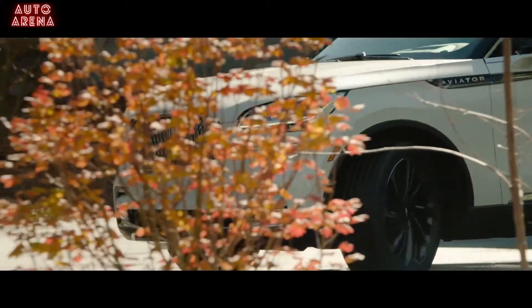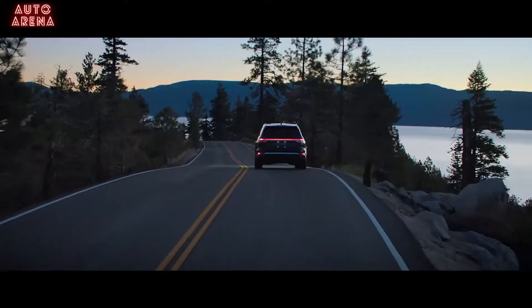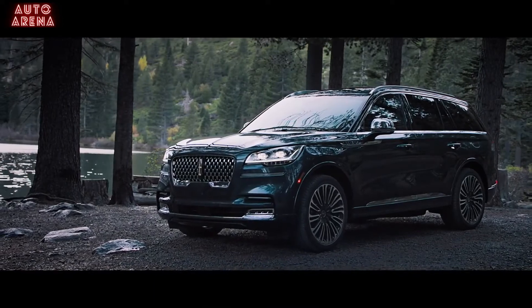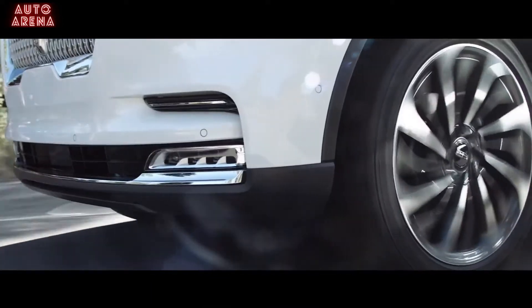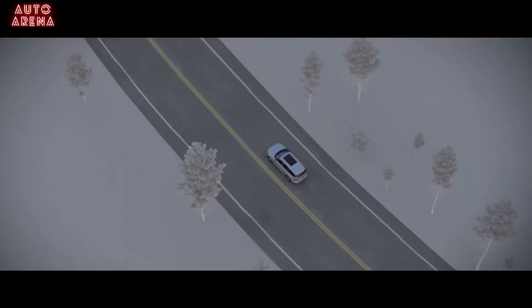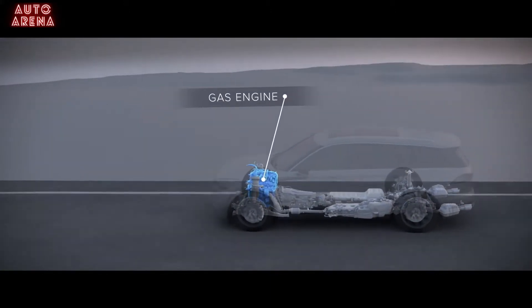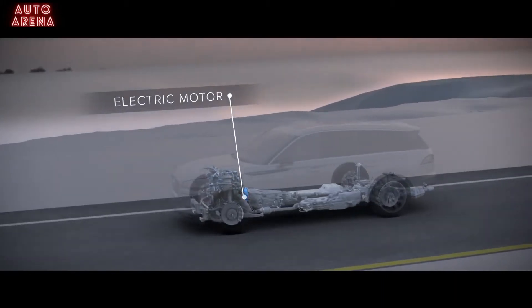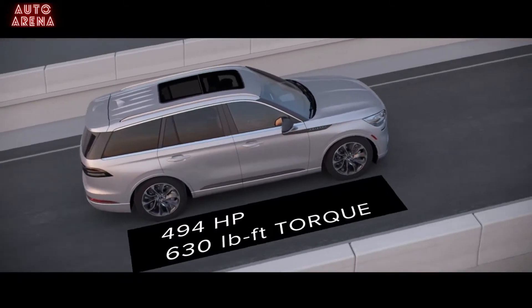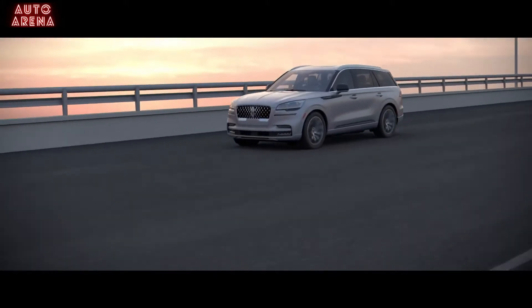Comfort is just the beginning of the smooth, quiet performance you can expect from the Aviator. Two powertrain options deliver a thrilling flow. The twin turbocharged 3-liter V6 engine is capable of producing 400 horsepower and 415 pound-feet of torque. The Lincoln Aviator Grand Touring Hybrid uses the same 3-liter engine combined with a unique electrified powertrain, including a battery-powered electric motor, to generate more than 450 horsepower and more than 600 pound-feet of torque, delivering reassuring performance while placing extraordinary power at your fingertips.